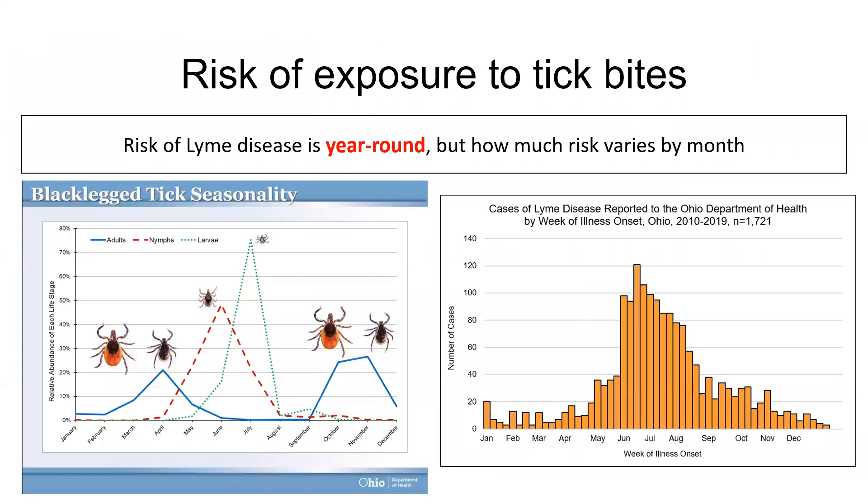Although ticks vary seasonally in how many there are and how active they are, exposure risk to tick bites can be present year-round. For example, the black-legged or deer tick that transmits the Lyme disease bacteria is active all year-round, although most cases of Lyme disease get reported over the summertime, as shown in the figure on the right. This is why it's important to practice tick prevention for yourself and your animals all year-round.